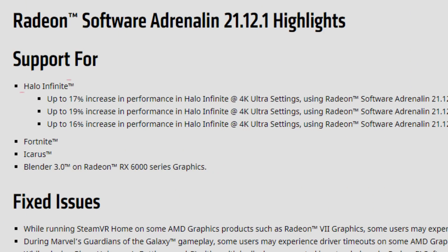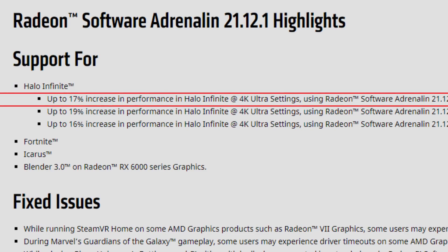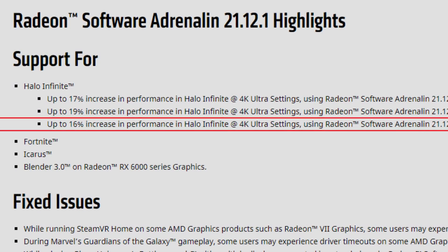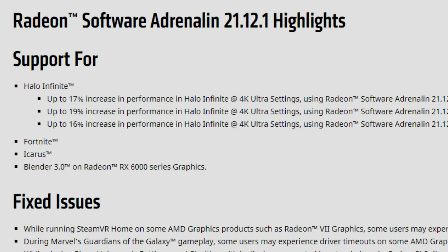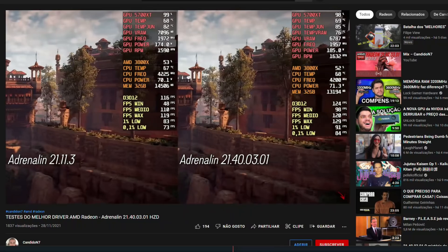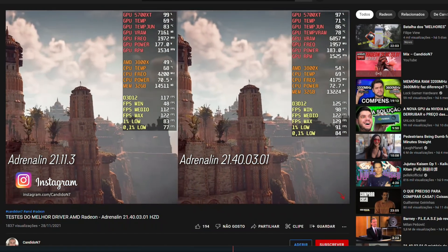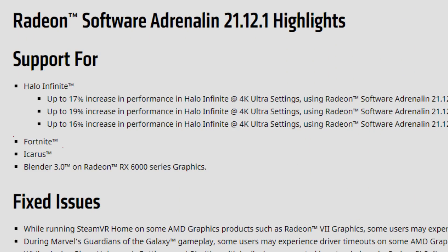In the release notes, we have support for Halo Infinite with up to 17% increase in performance at 4K ultra settings with the RX 6900 XT comparing to the 21.11.3 drivers, up to 19% with the 6800 XT, and up to 16% with the 6700 XT. This applies to most cards — including the 5700 XT. I don't test Halo in these drivers since I don't have it, but other channels have those tests done.